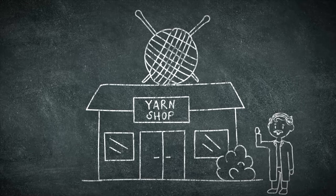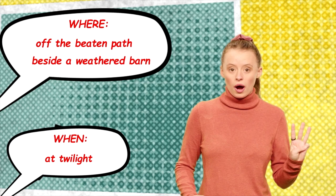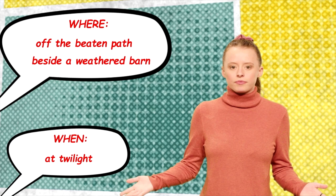I was at the yarn shop picking out yarn for the socks that I'm going to knit this week. In Super Sleuth, we'll try to outfox crime as we look at various parts of speech. So far we have 'off the beaten path,' 'beside a weathered barn,' and 'at twilight.' I think I'm starting to get a clearer picture about what this place looks like, but I wonder where the secret message is trying to lead us.